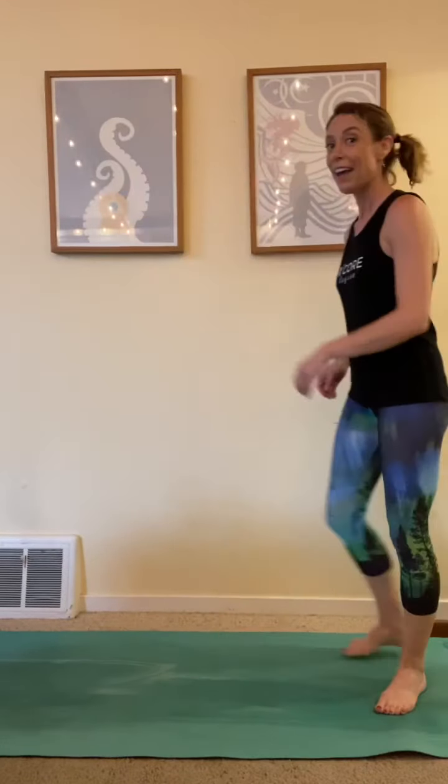All right. We're here for 10, 9, 8, 7, 6, 5, 4, 3, 2, 1. Don't stop now. Get ready for those lunges.